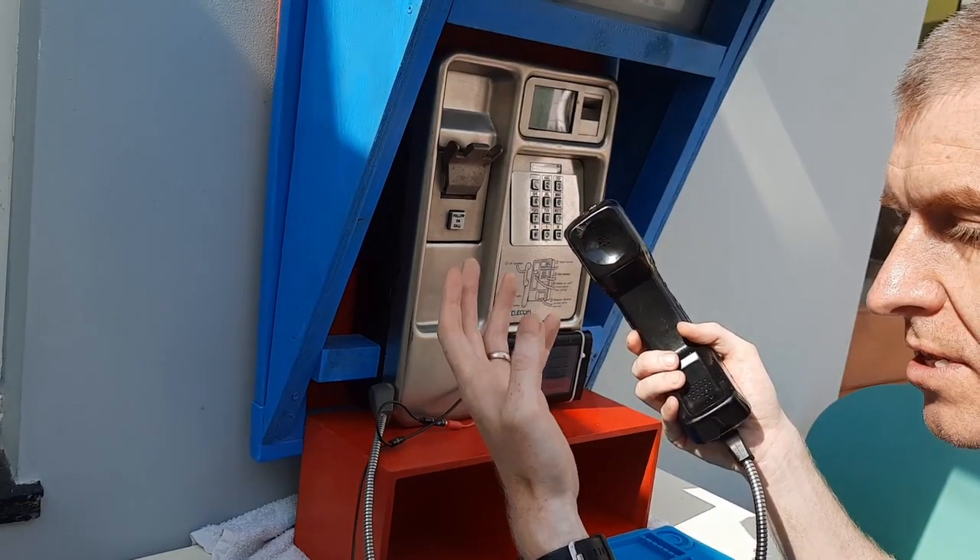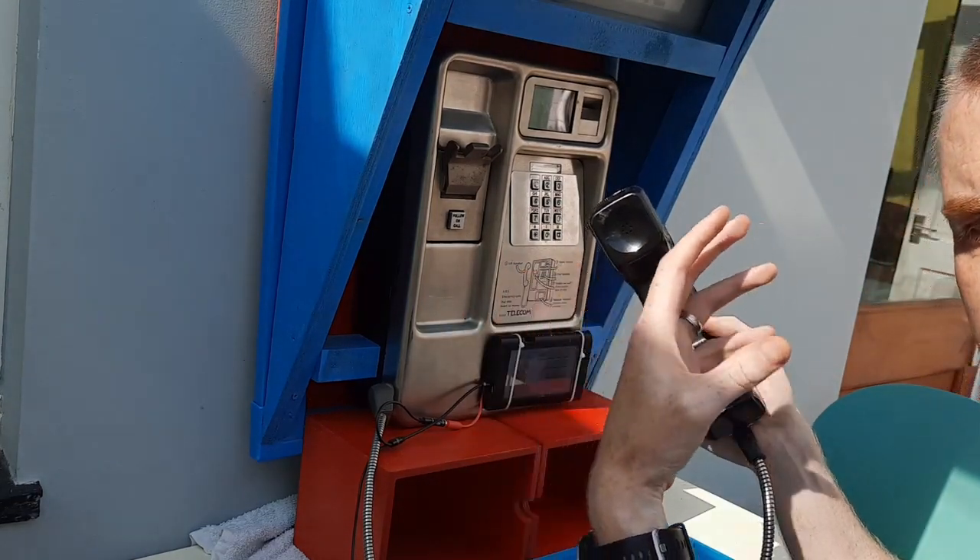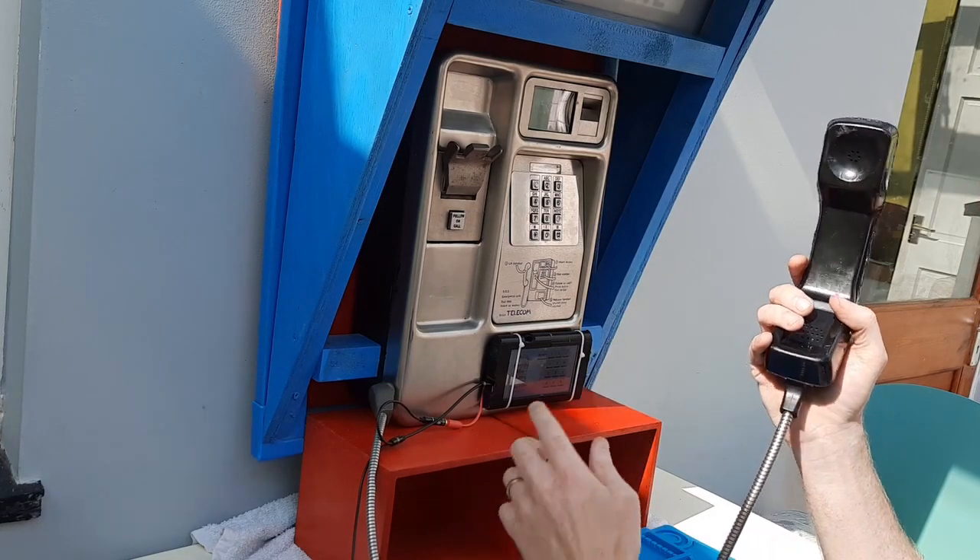We can train it — the more we talk to it, the more it understands speech and the more we can train it. Number five is Dial-a-Disk.